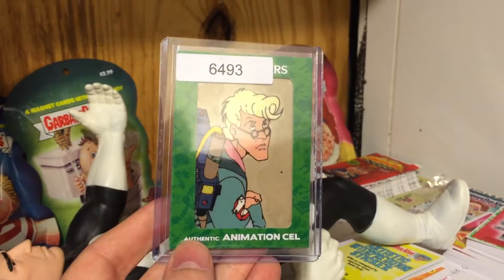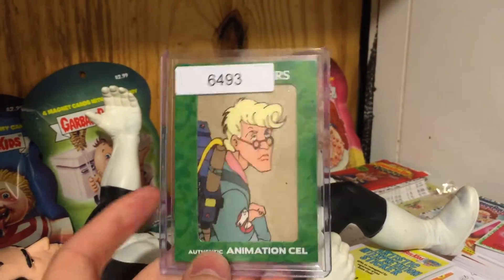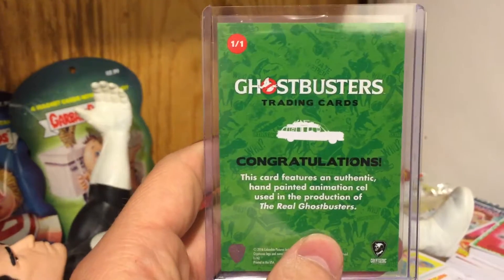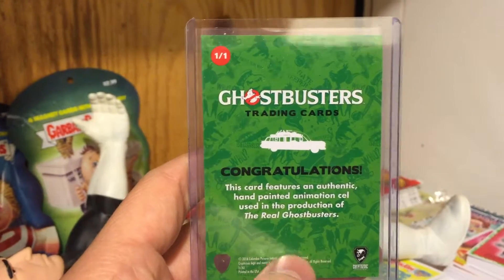I just bought off eBay my first authentic animation cell from the original Real Ghostbusters cartoon. It says this card features an authentic hand-painted animation cell used in the production of The Real Ghostbusters.